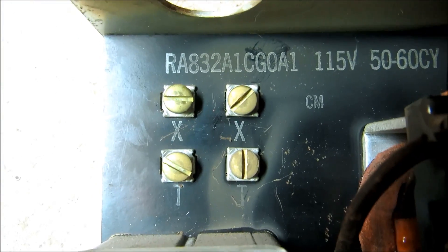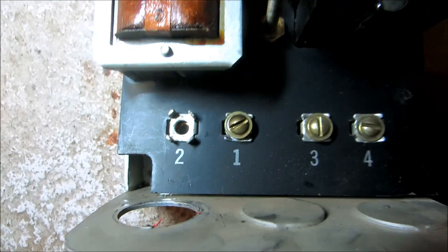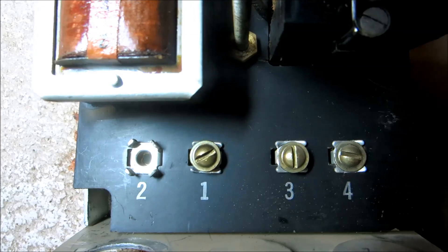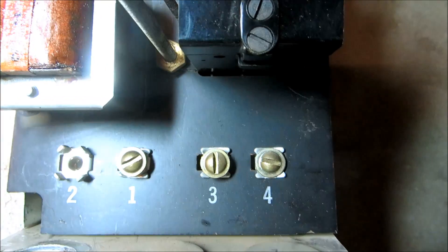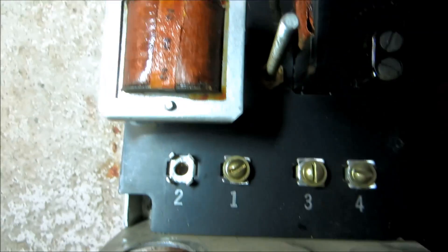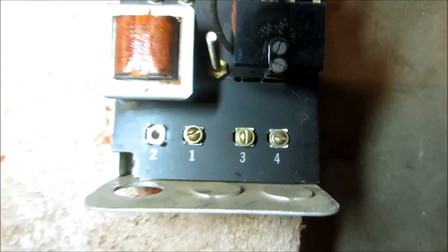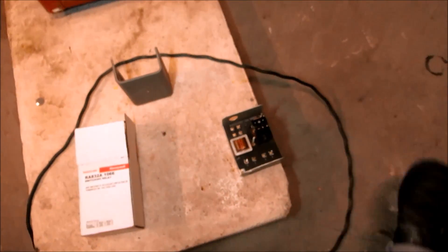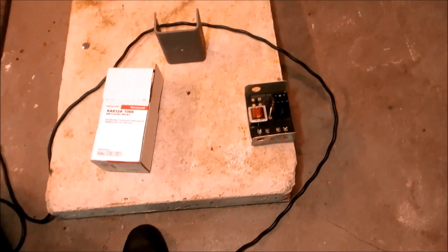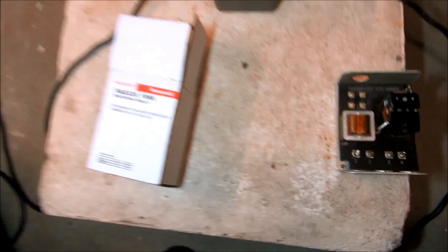TT was the thermostat and it fires the boiler — low voltage, 24 volts. Two is neutral, one is power, three is the circulator leg. Once this relay pulls in with TT, power comes into one. Once TT makes, that's power back down three. And that's the step-down transformer.